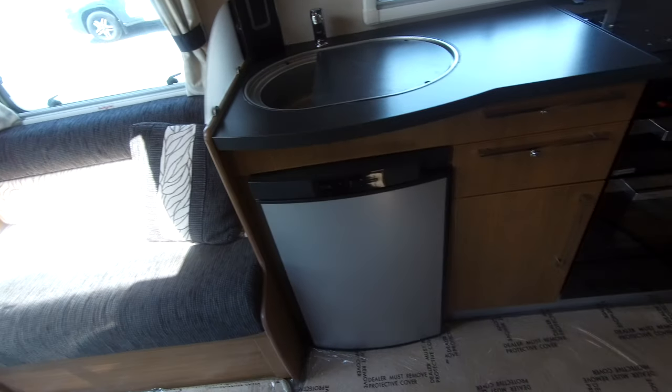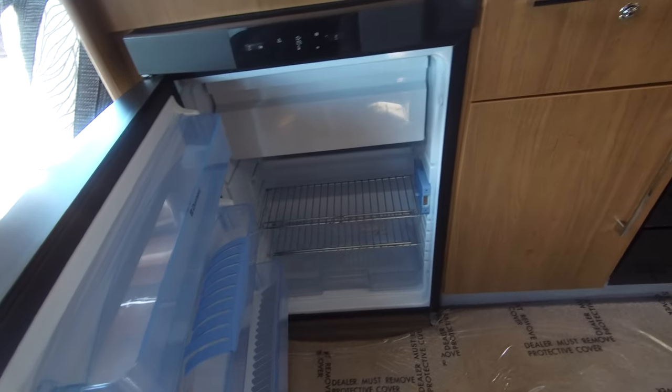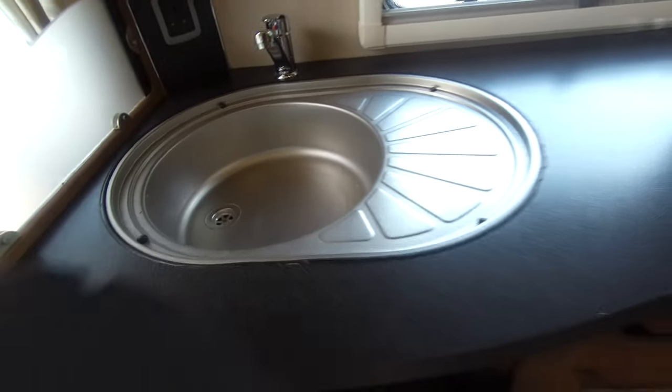Fantastic offside centre kitchen with a fridge and freezer compartment. Sink with drainer over the chopping board. We've got a three gas hob with an electric hot plate and a separate oven and grill. Good, clean, nice condition.